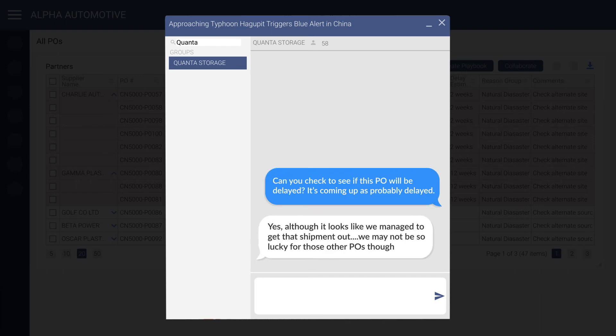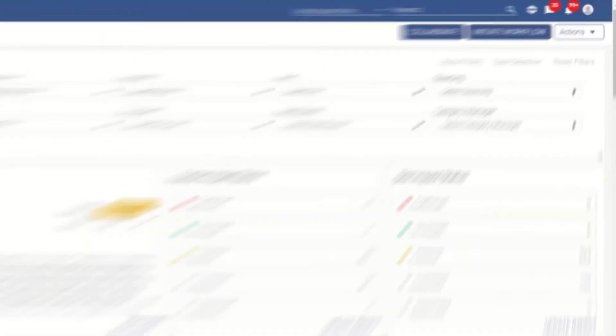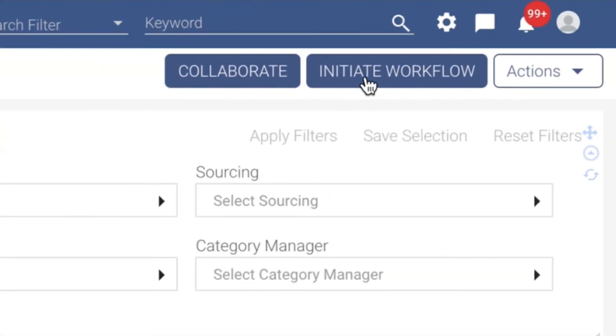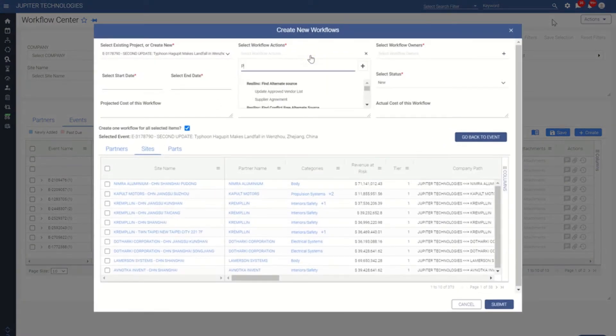With this new knowledge, the commodity manager can then automatically begin a workflow directly from the war room on the specifically impacted suppliers, sites, and POs. This will leverage already developed mitigation playbooks in addition to being used as a case example for the future.